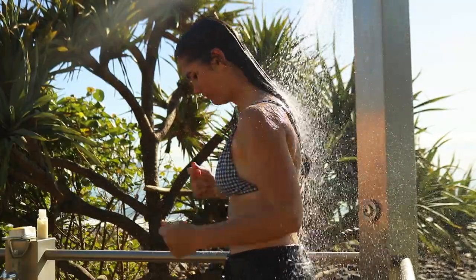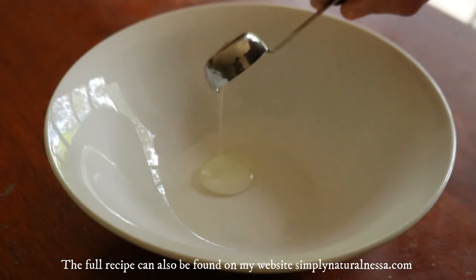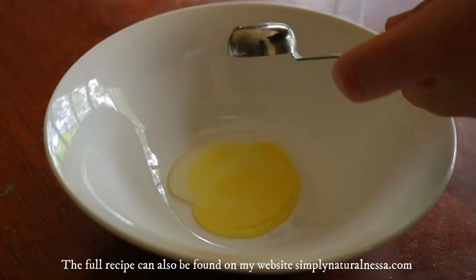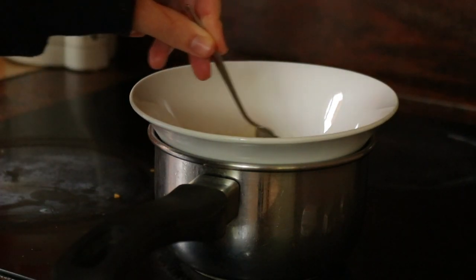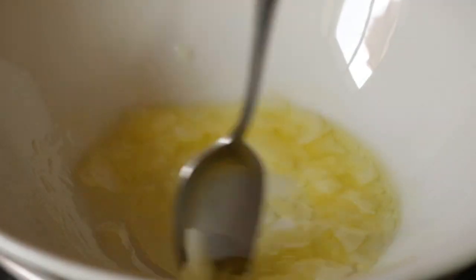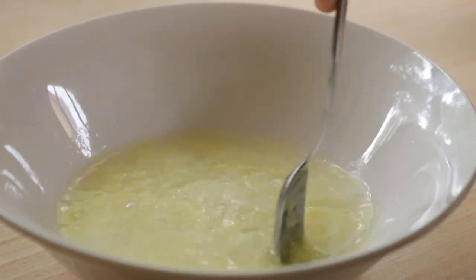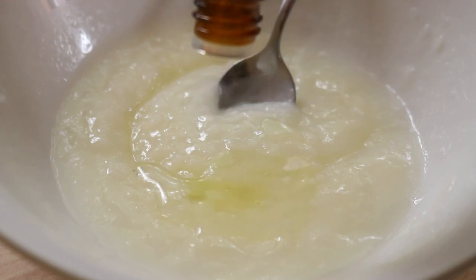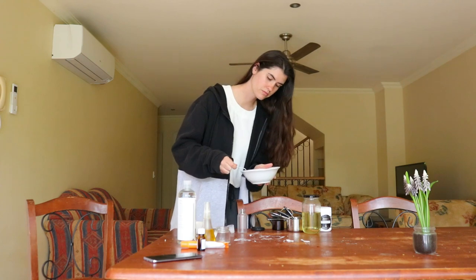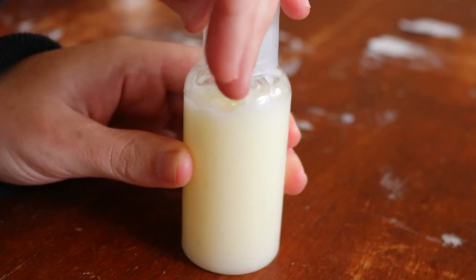Conditioner is important because it replenishes the hair's natural oils that shampoo strips away during cleansing. To make this conditioner, in a heatproof glass bowl add one teaspoon of jojoba oil, one teaspoon of argan oil or castor oil, one teaspoon of vegetable glycerin, and three teaspoons of emulsifying wax. Place the bowl over a saucepan of water to make a double boiler, bring to boil, and stir occasionally until completely melted. Remove from heat and stir in a quarter cup of distilled or boiled filtered water, or peppermint or tea tree hydrosol. Once warm but not hot, stir in half a teaspoon of vitamin E oil and 20–40 drops of essential oils if using. Stir until cooled to room temperature, transfer to a pump bottle, and store in a cool dry place out of sunlight. To increase shelf life, keep it in the fridge.